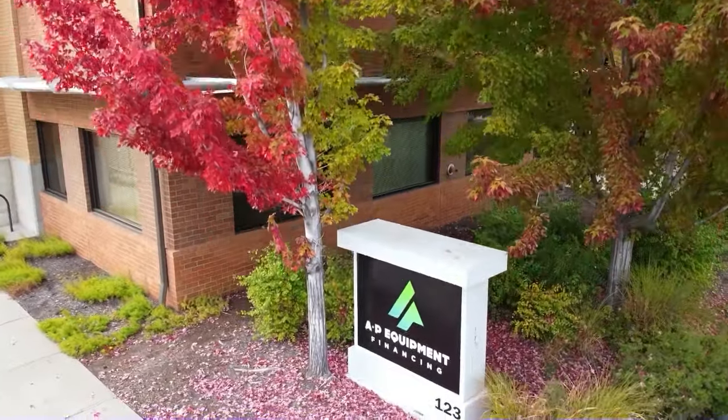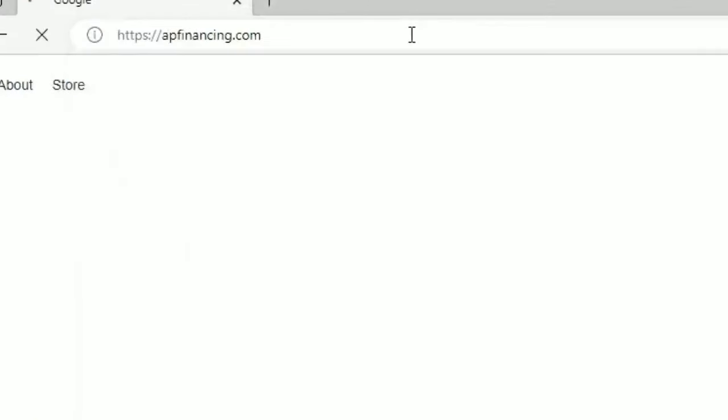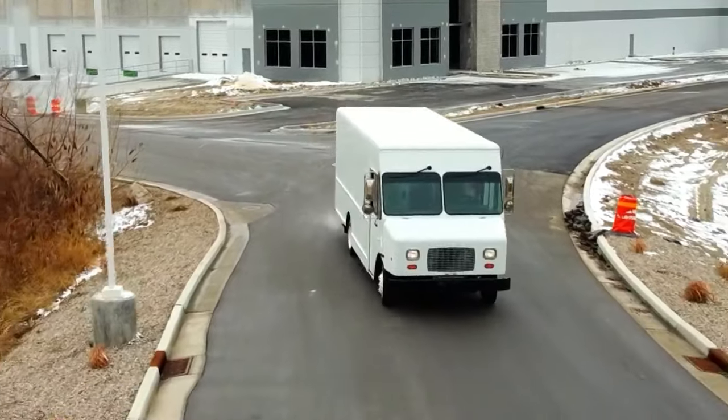This episode is brought to you by AP Equipment Financing. AP Equipment Financing can bring you the best deals on step vans, panel vans, cutaways, and more, deliver them straight to your facility, and finance them with low monthly installment options. Click the link in the description to this episode or visit apfinancing.com.